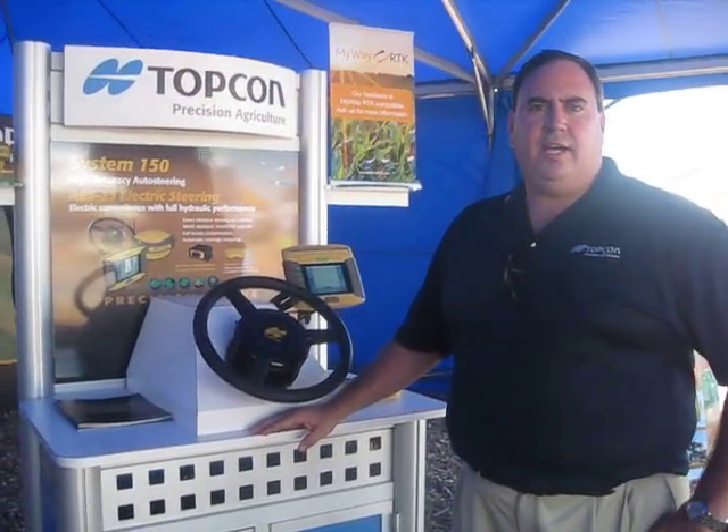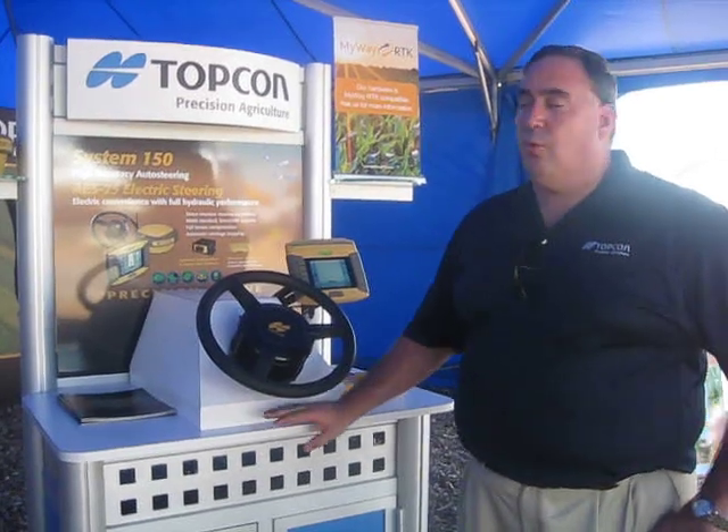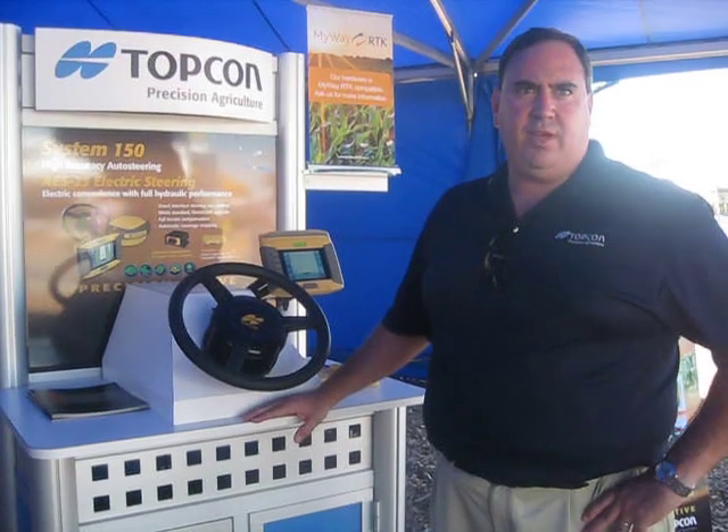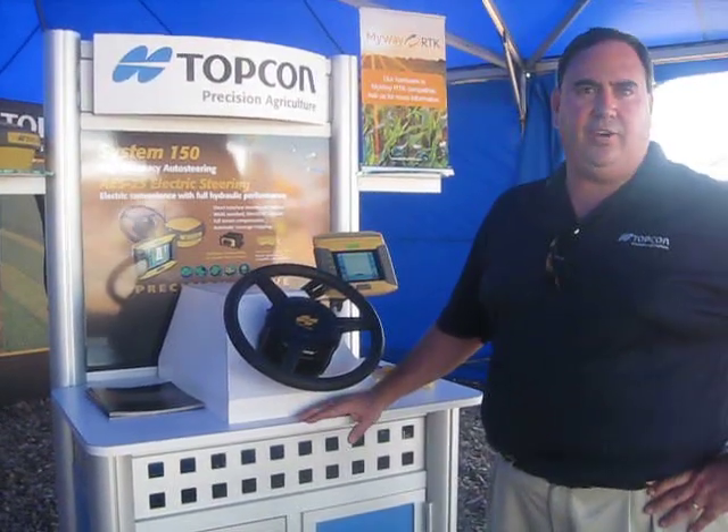Hello, I'm Mike Gomes from Topcon Precision Agriculture. I'm the Director of Marketing. We're here with the Topcon Precision Ag System 150, and that's an automatic steering system that can work with many of your steer-ready tractors or non-steer-ready tractors.